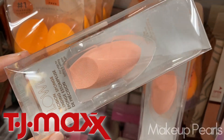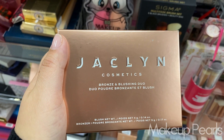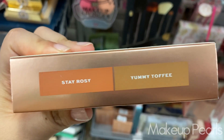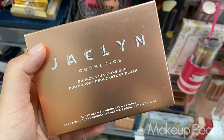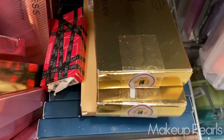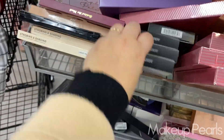Going for $2.99 is the Flower Beauty sponge. I found two — $12.99 for the Jacqueline Cosmetics bronze and blush duo. This one is in Stay Rosy and Yummy Toffee. I'm not sure if I've covered this color before. I found it — a lot of repeats — this is NARS.